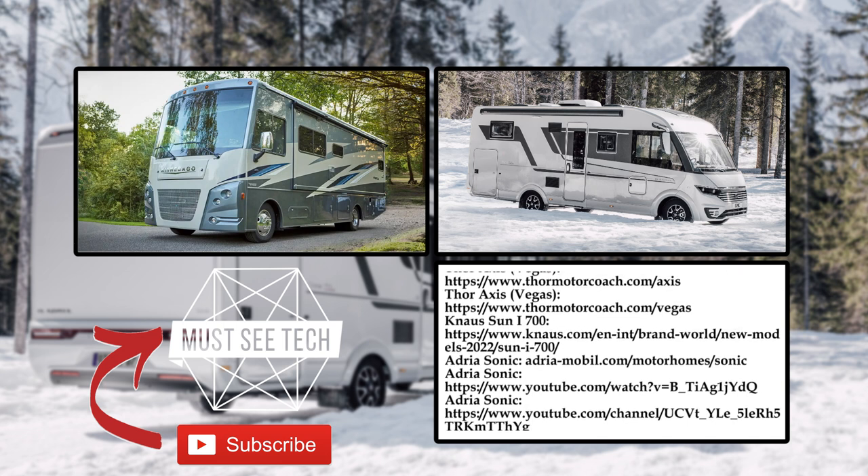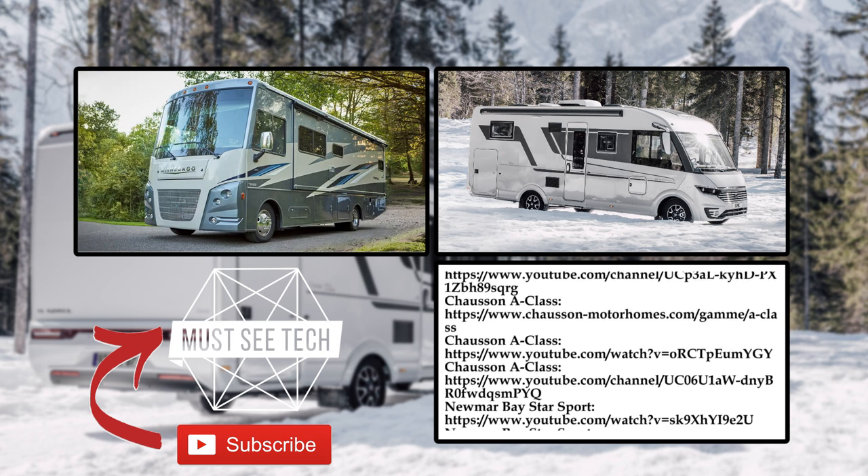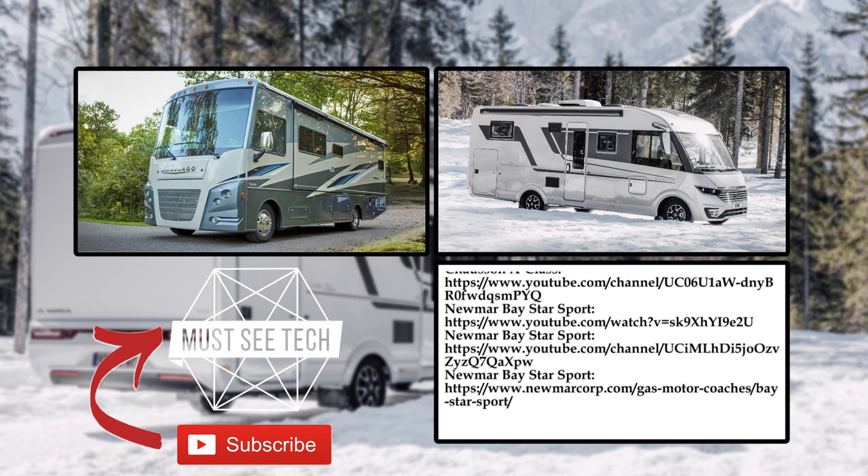Support our channel by smashing the like button, check out the pinned comment, subscribe and watch more content through the links on the screen. We'll see you soon and glory to Ukraine!